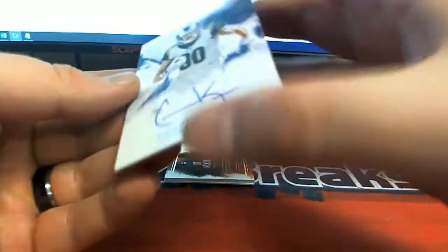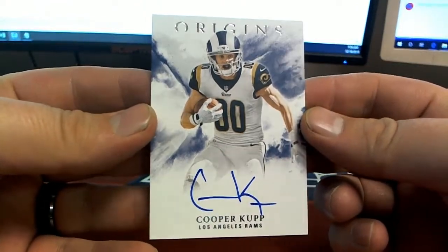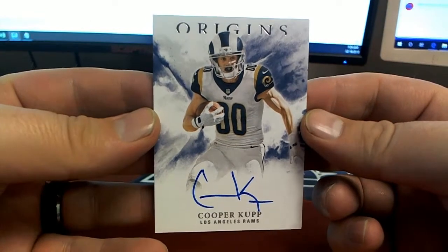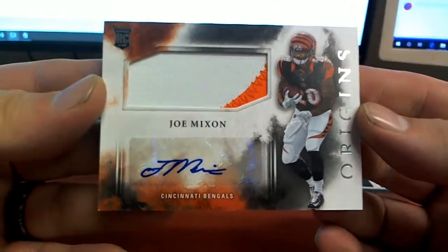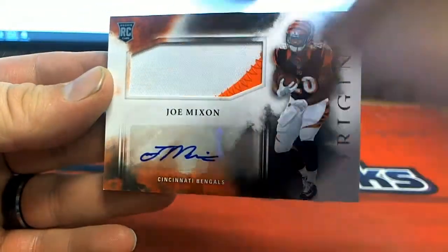Old Cooper Cup man - he's a beast, I think he got hurt though. Check it out for the Rams - Craig, Cooper Cup, nice on-card auto too! Nice. Joe Mixon right there, two-color for the Bengals - Paul, there you go Paul, got a little soft one in the corner.